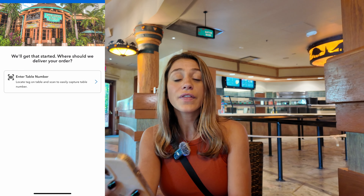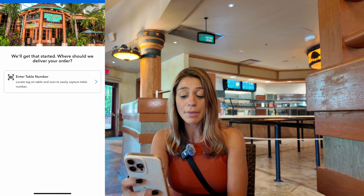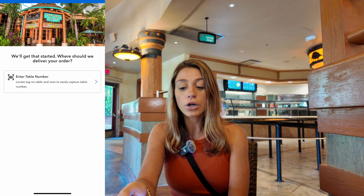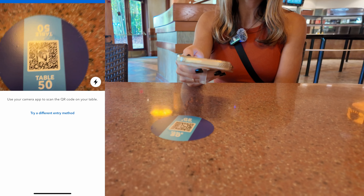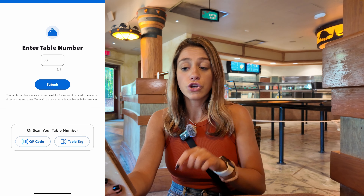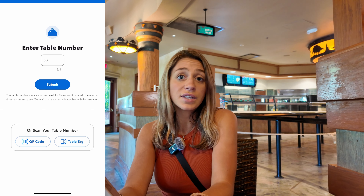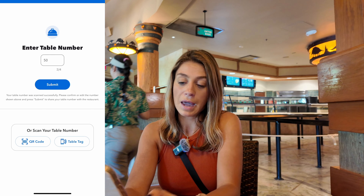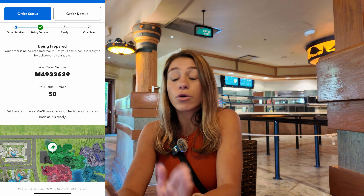Once you arrive — and we're already here — I'm going to hit 'I've Arrived, Prepare My Order.' Then it asks where to deliver your order, so this is where you enter the table number. You can scan the QR code on your table, and it came up as table number 50. Sometimes it might not work so you can just enter the number manually, but this time it worked for me.